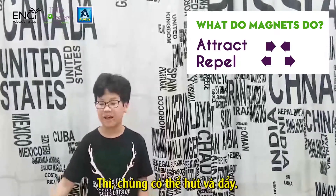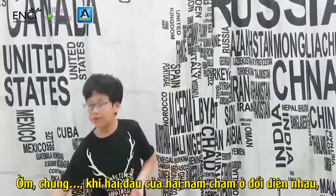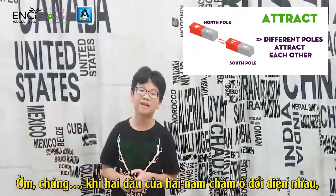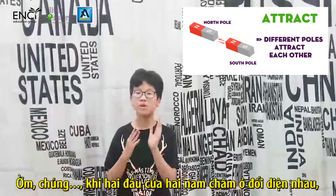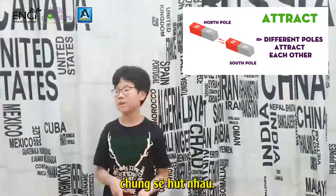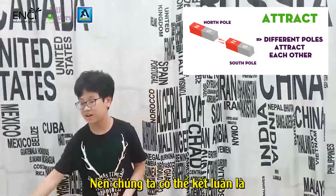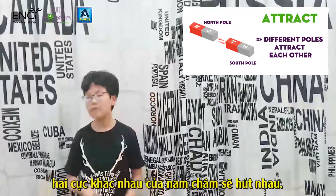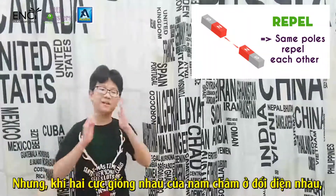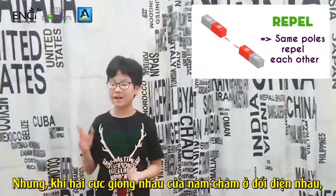They attract and repel. When two magnetic poles face each other, they will attract. So to conclude, different poles attract each other.